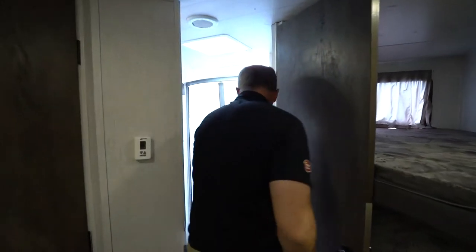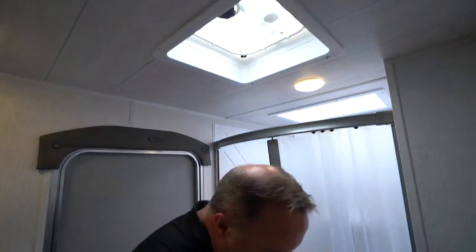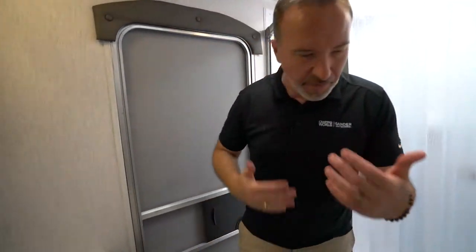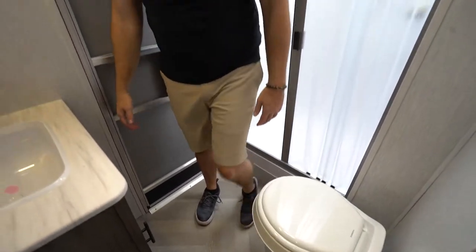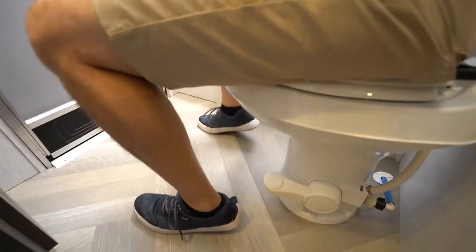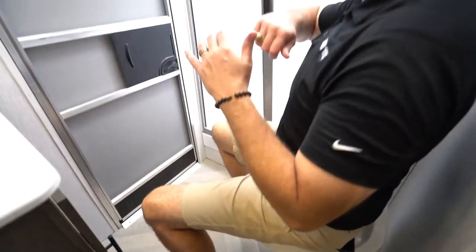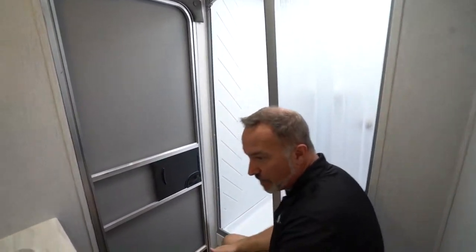Solid door leading into the bathroom with its own access point. I like this because if you bring the kids or the animals and they get dirty, you can come in here and get cleaned up without tracking all that nastiness through your coach. Plastic bowl with the foot flush, high rise, and good leg room here too, plus a curved shower door which we'll get to in a second.